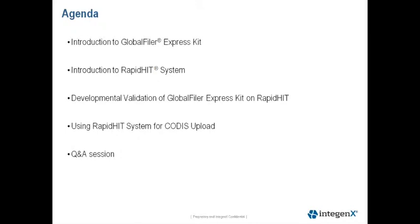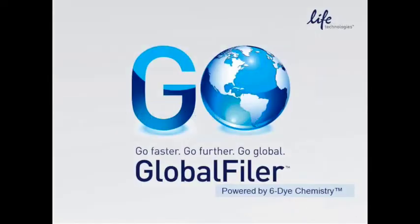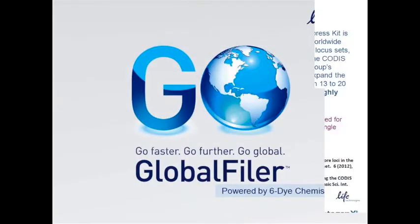Our agenda today will start with Lisa providing an overview of the Global Filer Express chemistry and how the folks at Lifetech are helping Intigenics meet the FBI requirements for CODIS upload. Then Lori will review our developmental validation data, followed by Joe's clarification of the FBI FAQs and how rapid-hit data can be uploaded to CODIS. With that, I'll hand the presentation over to Lisa. Good morning, everyone.